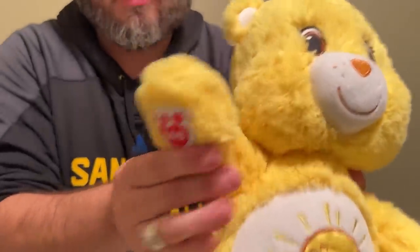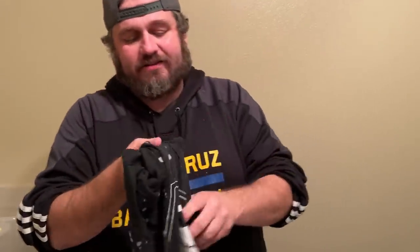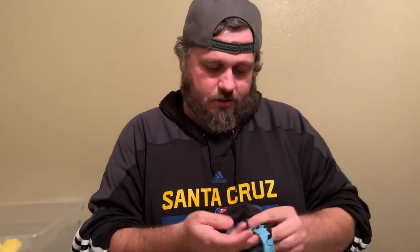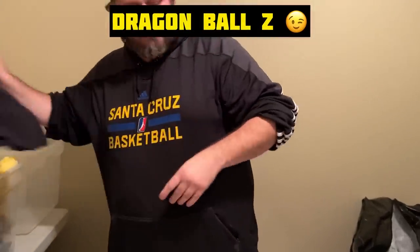Dawn has never seen Nightmare Before Christmas — she loves this stuff and talks about it all the time but has never seen it. We've got to get her to sit down and watch it. She says she can't watch a movie unless she's in a theater. The Nightmare Before Christmas item is going in the auction. And here's another Naruto shirt — we've got a lot of Naruto. That's going in the auction too.